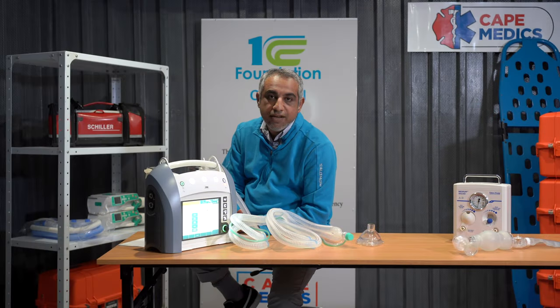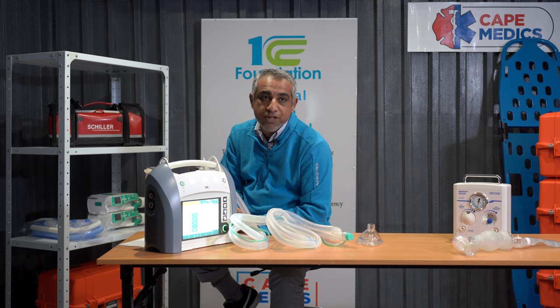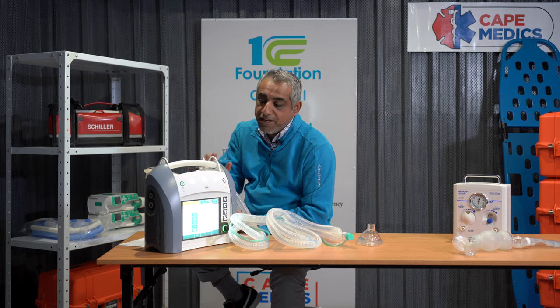Welcome to Tech Thursday. In a world of emergency medical services, especially within the 1CC Foundation, we want to introduce a very critical piece of equipment today to everyone: the ventilator.